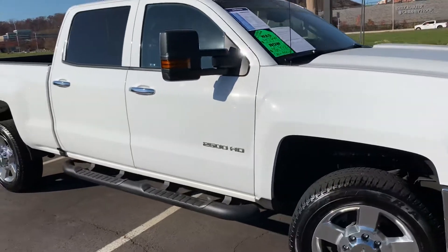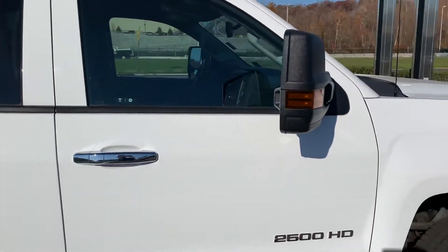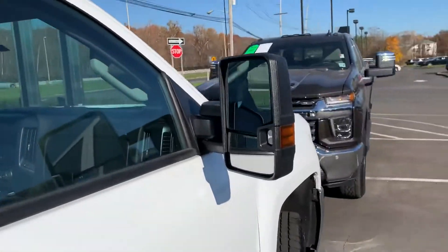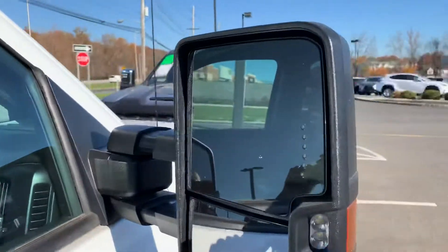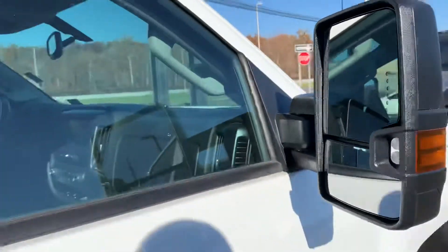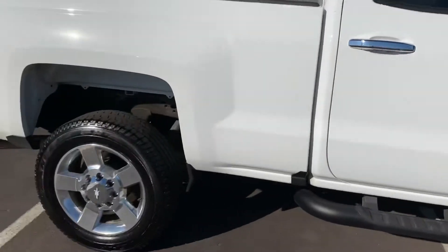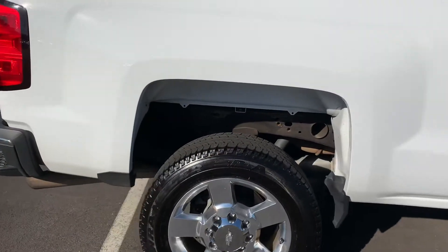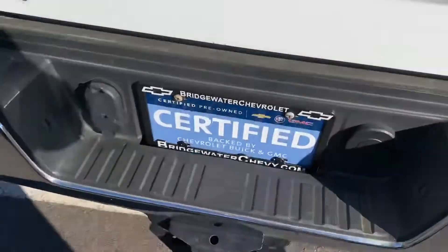This is the work truck crew cab with the convenience package. Trailer mirrors — these do slide out if you need some extension on them, so you can pull them out further if you're trailering. It has the running boards, 20 inch chrome wheels, spray-in bed liner, 6.5 foot bed, backup camera, and trailer setup.